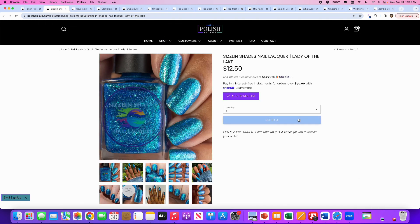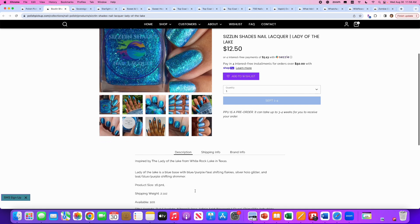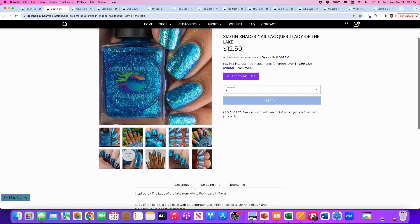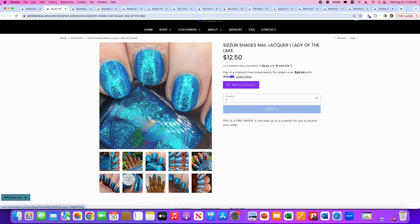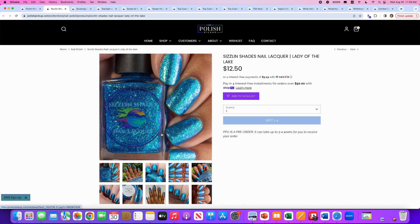Sizzling Shades Nail Lacquer, Lady of the Lake, inspired by the Lady of the Lake from White Rock Lake in Texas — I didn't know we had a Lady of the Lake there. Lady of the Lake is a blue base with blue-purple-teal shifting flakies, silver hollow glitter, and teal-blue-purple shifting shimmer. 100 available. This is gorgeous. However, it's a really good dupe for Hollow Taco's Never Tied Down, which I have, plus Wildflower Foxfire from last month. So I'm chock full of this type of polish. If you don't have those two, you should go with this.